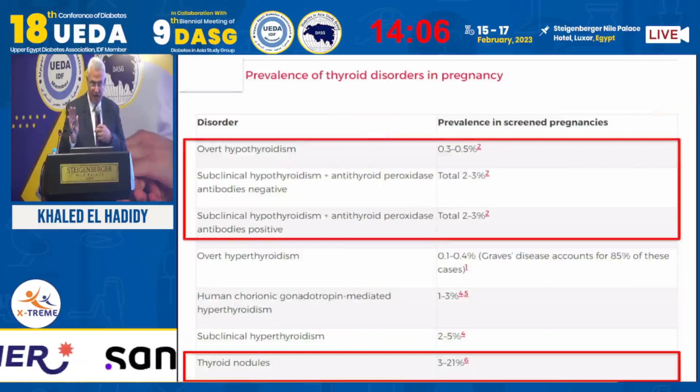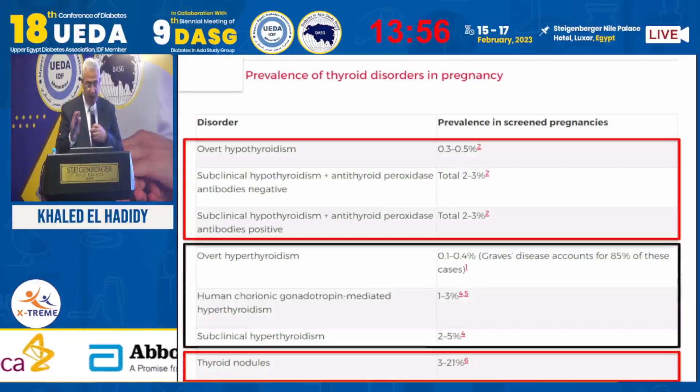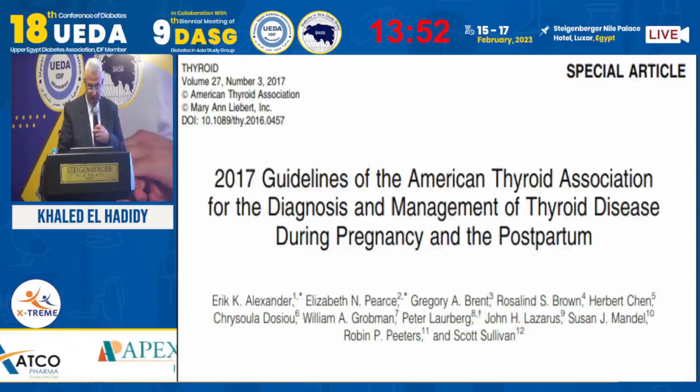Looking at the percentage of thyroid conditions in pregnancy: thyroid nodule is definitively the highest rate associated with pregnancies. Subclinical thyroid disease, as Dr. Ghada mentioned, is the second most common condition associated with pregnancy. Overt hypothyroidism or hyperthyroidism comes at the end of the list.